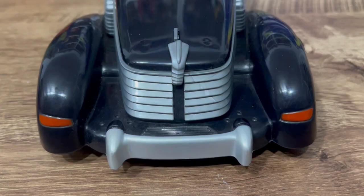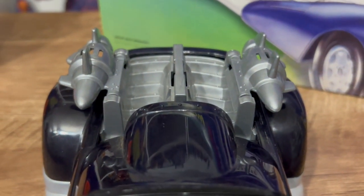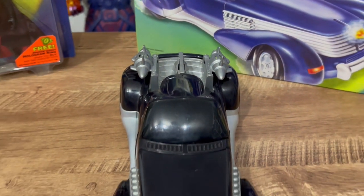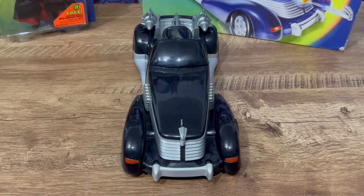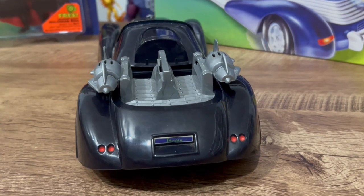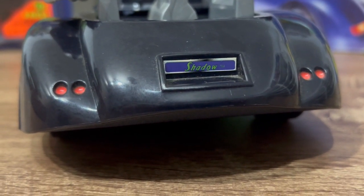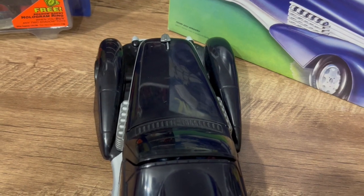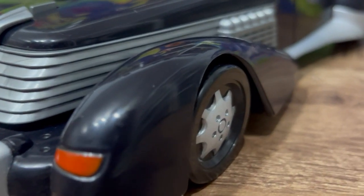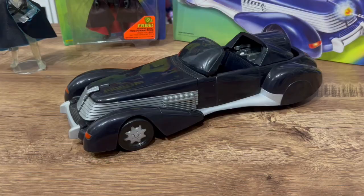Let's pop those engines out and close the thing — with the jet engines popped out and the canopy closed, pretty cool. I think this is a really good line; Kenner did a good job with this stuff. It's got the Shadow license plate and some rear lights. Great lines — it's a classic look. Let's check out some of these play features.